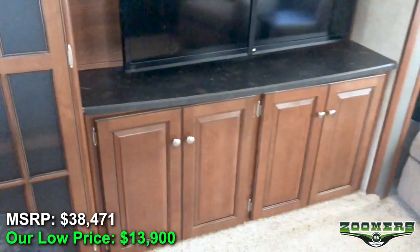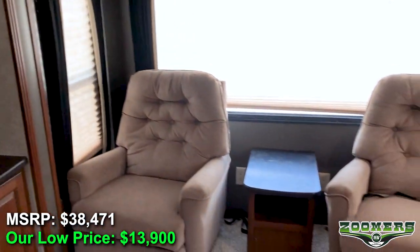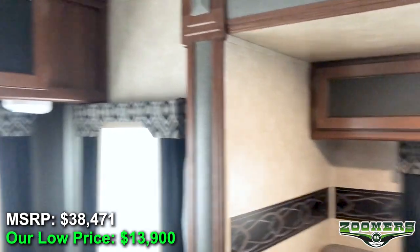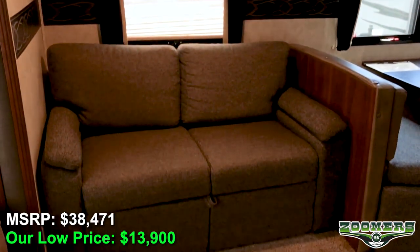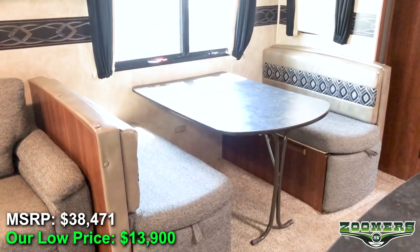Here's your entertainment center, and you have recliners with storage above, more cabinetry above, and your sofa. And your dinette seating with storage below.